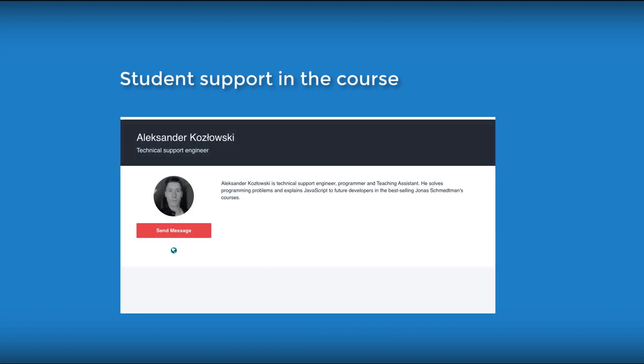What about the support of the course? Jonas hired a teaching assistant, Alexander, to answer students. Questions are being answered and you are not left on your own.